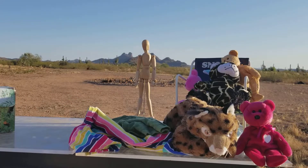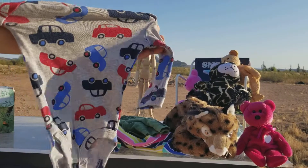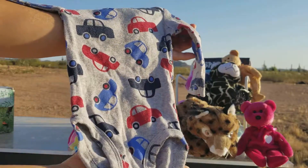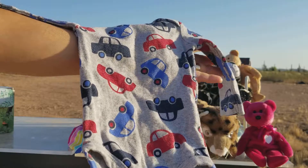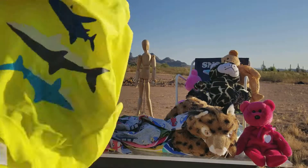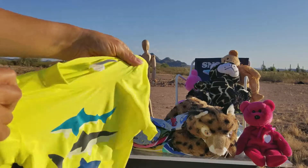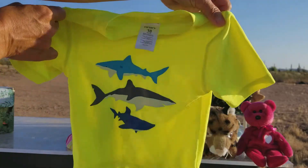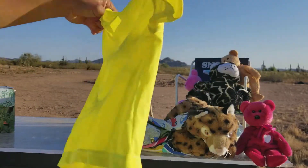What else do we have in the laundry? We have a gray onesie with all sorts of little cars — blue cars and red cars. And of course, to join our stonefish in the sea are our sharks. Three sharks swimming in a neon yellow ocean.